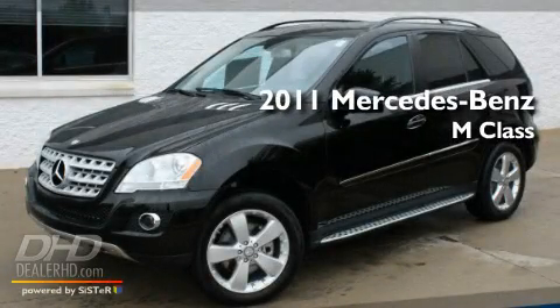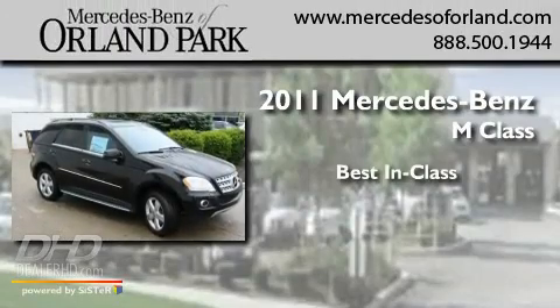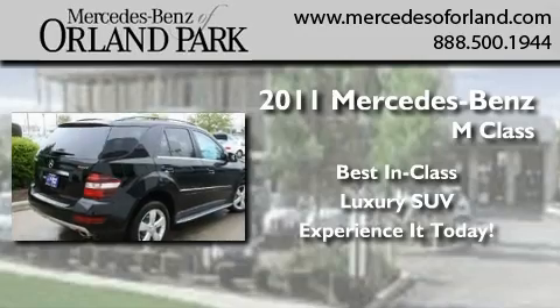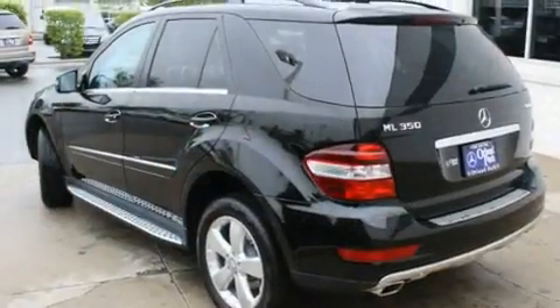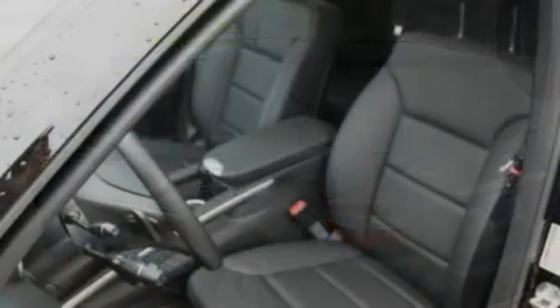This is a brand new 2011 Mercedes-Benz M-Class. Its top features include a power sunroof, a power passenger seat, a power rear liftgate, fog lamps, and roof rails.